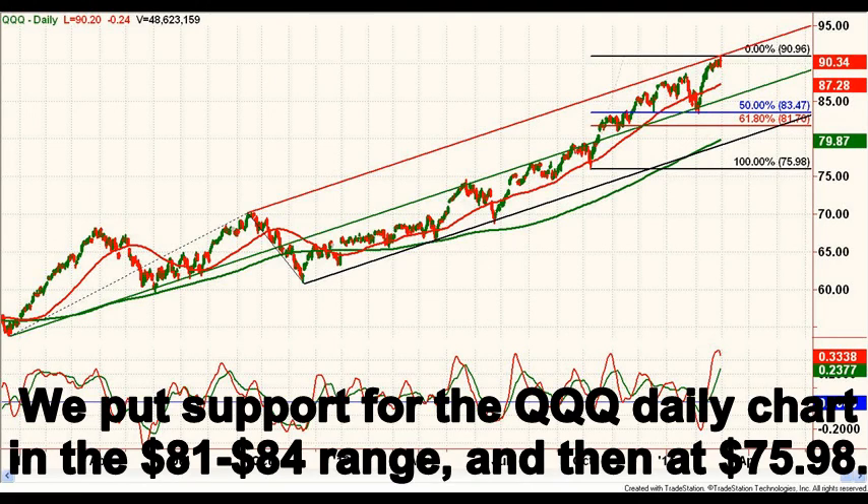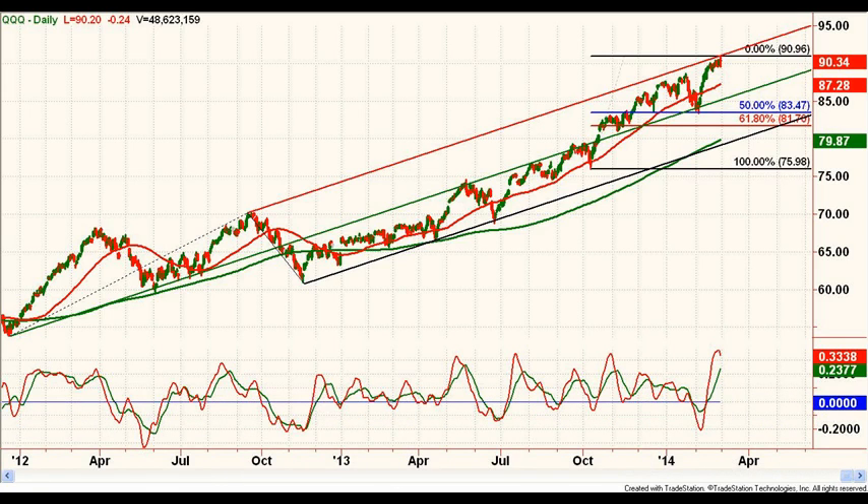Below that, the key $75.98 area coincides with the October 2013 pullback low. We would reiterate caution on the long side near term, with an eye toward volatility over the next few weeks.